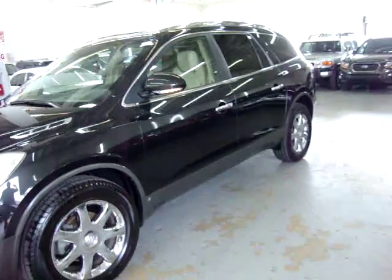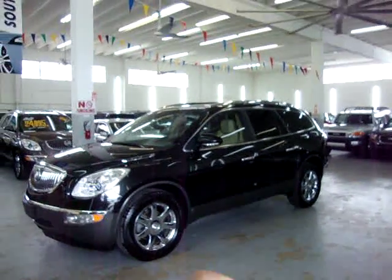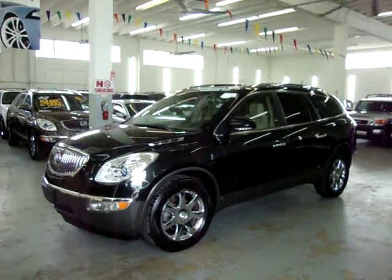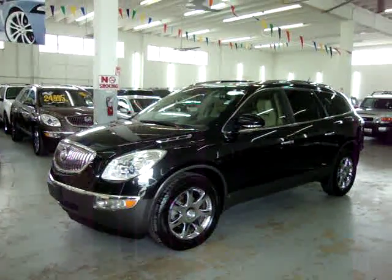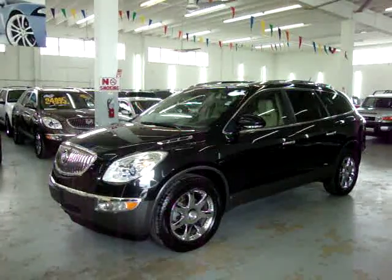One of the many options in this car is a remote start and I'll demonstrate that now. Let's make sure it's locked. There it goes.